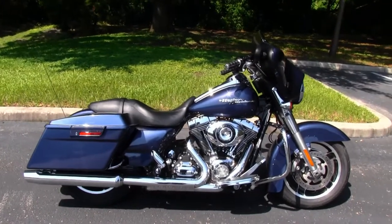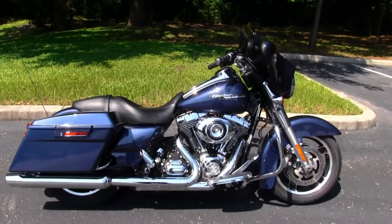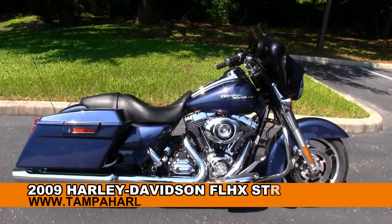Hello everyone and welcome to the world famous Gulf Coast Harley-Davidson. Today I've got for you an astounding 2009 Street Glide.